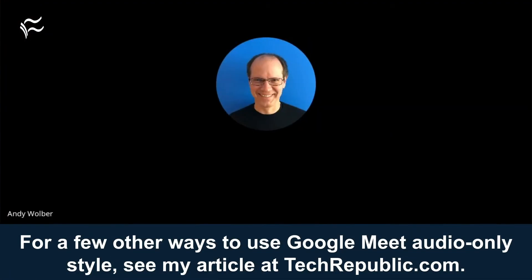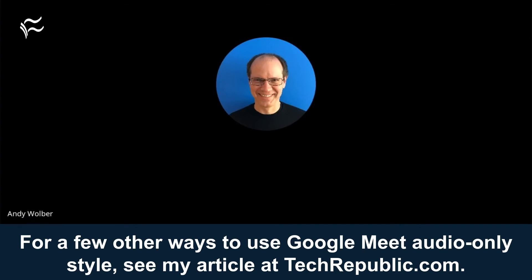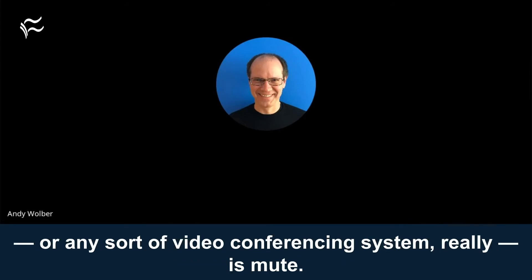For a few other ways to use Google Meet audio-only style, see my article at techrepublic.com. Of course, the most important skill to master when you use Google Meet, or any sort of video conferencing system really, is mute.